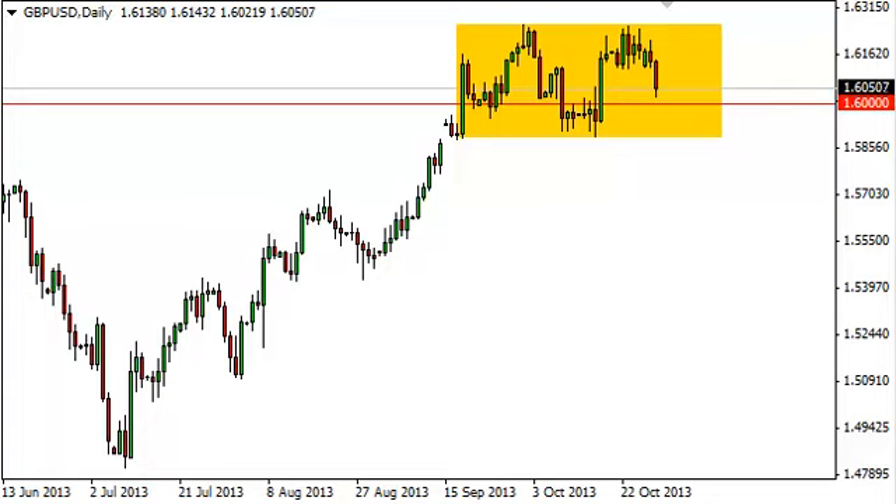Pound dollar daily forecast, October 30th, fxempire.com. The pound dollar pair fell during the Tuesday session, slamming into the 1.60 handle. We did bounce a bit, and that's not surprising — it's a large, round, psychologically significant number.